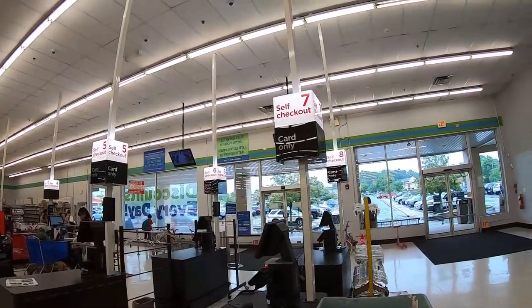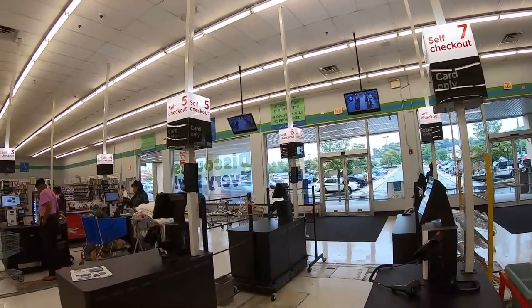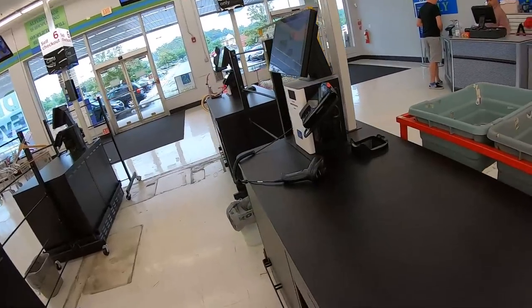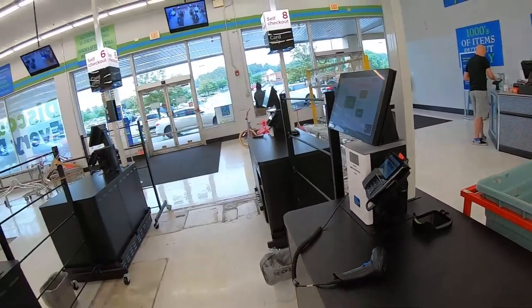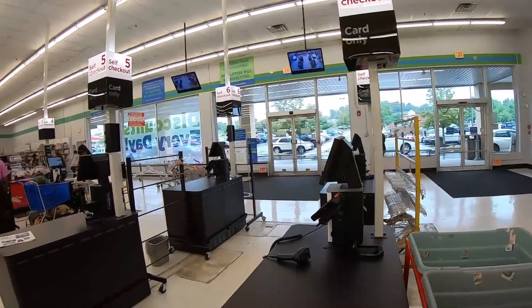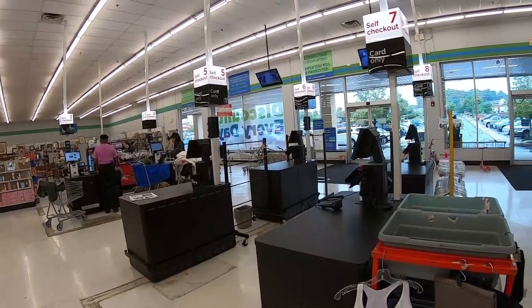This is the best part of this visit — self-checkout in a thrift store! I have never seen that. We are scanning our own items with the scanning guns. That's crazy — the way of the future. We'll all be checking ourselves out. Think everybody will be honest? We shall see.